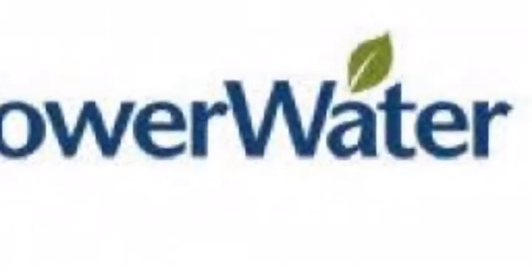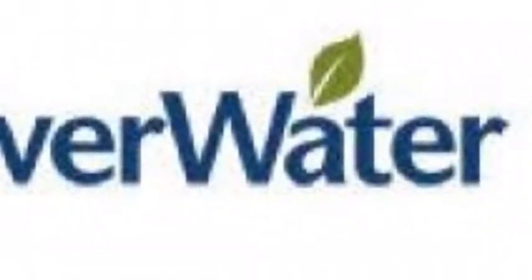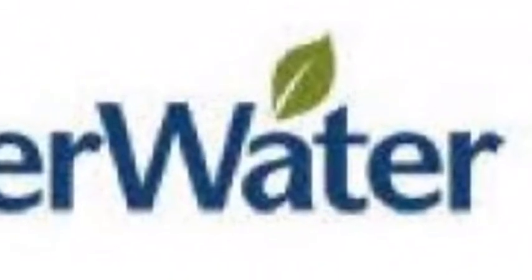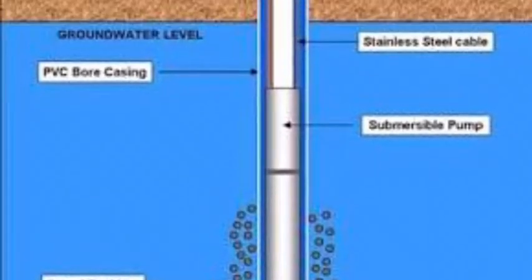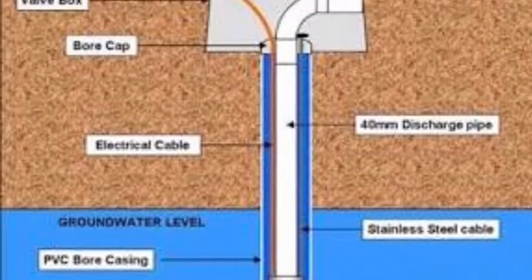If the property that you are renting is connected to town water, it will be ready to use. Please be sure to check your individual lease agreement for details on water consumption and charges. If you are unsure, please check with your property manager. For properties with a bore, you will be provided with instructions on how to operate this — again, please check with your property manager if you are unsure.